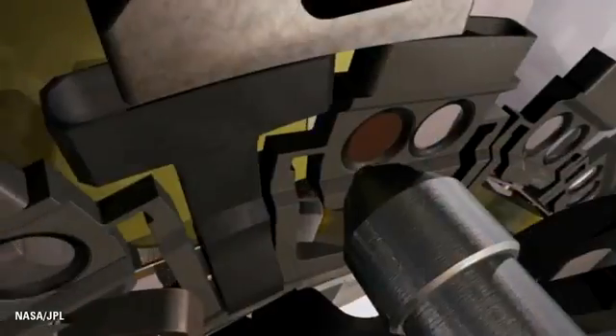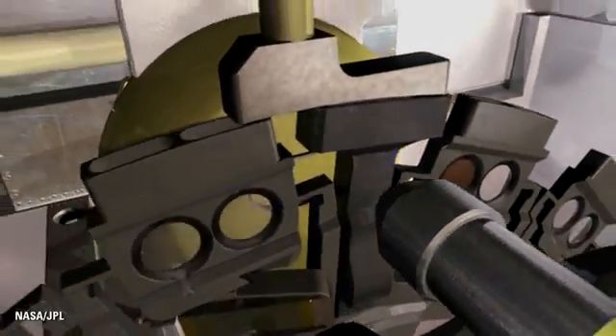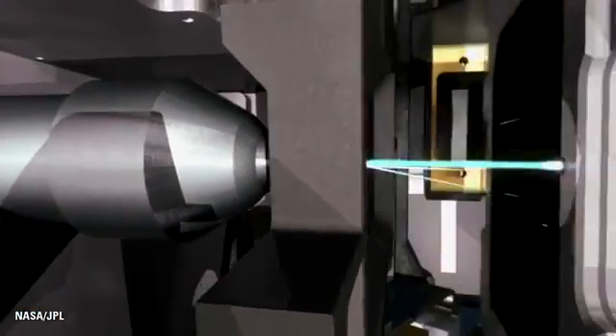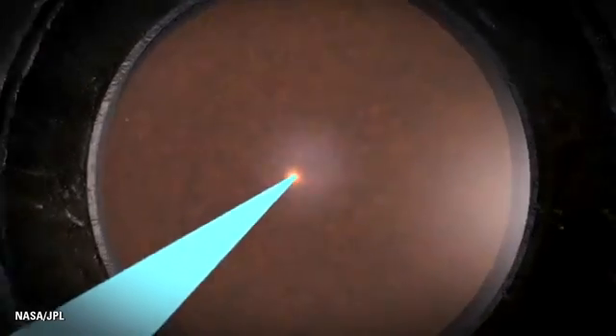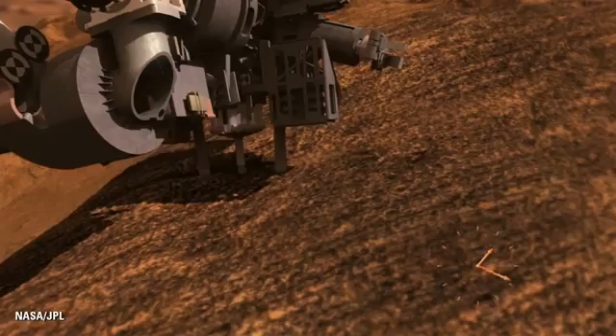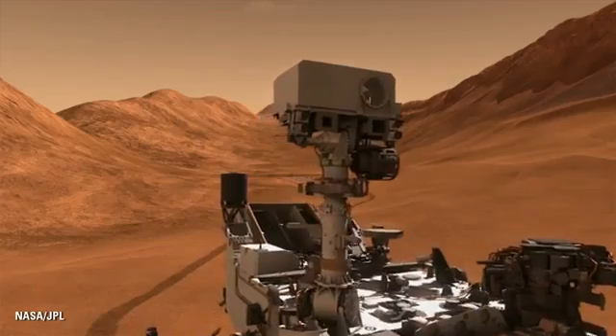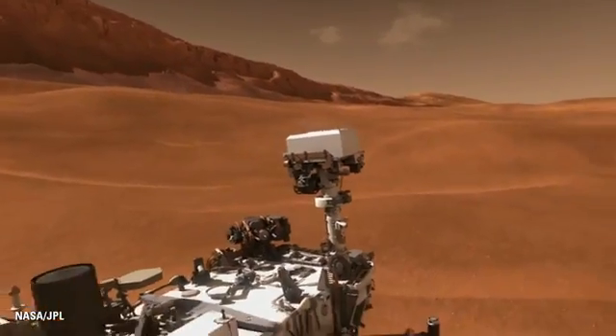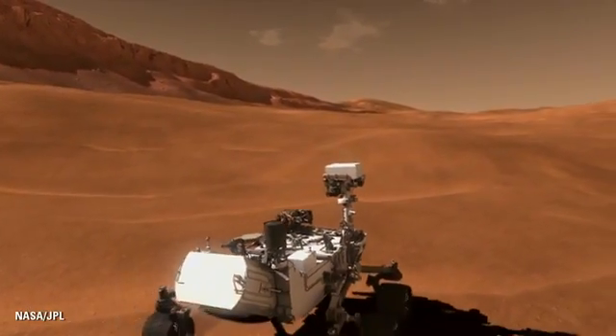You can think of Spirit and Opportunity as robotic geologists. Curiosity goes one step further — it's not only a robotic geologist but a robotic geochemist. We need a bigger rover this time because we've got ten science instruments, two of which fit inside the belly of the rover. We bring state-of-the-art laboratories to do very detailed geochemical analysis of rocks and soils on Mars, and the atmosphere as well. We feed those instruments by getting samples of rock with a big robotic arm and a drill, along with cameras and detectors to monitor the weather.